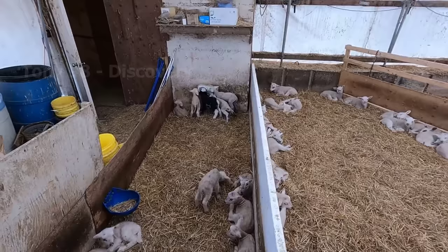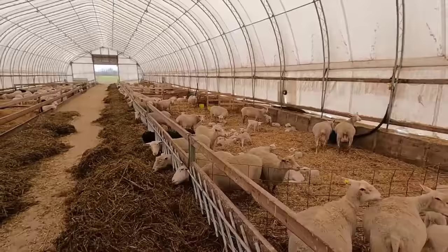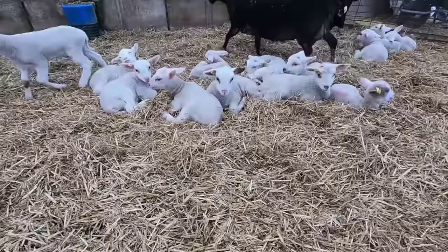These are lambs with health problems — they are separated by breeders for medical monitoring. This is a sheep breeding farm in California with more than 700 ewes. Every year on this farm, about 1,500 lambs are born. These lambs will stay here for 2 months before being moved to graze in other agricultural lands.